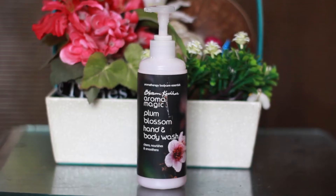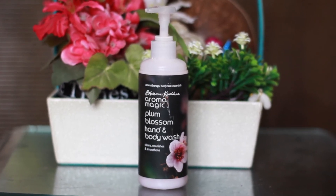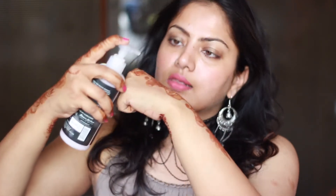Next is the Plum Blossom Hand and Body Wash from Aroma Magic. It's been a while since I've tried this brand but I've always loved Aroma Magic products, so I was really delighted to be reintroduced to it. I got this full-size bottle which retails for around 190 INR. The packaging is quite high-end — you twist to open it. The consistency is very creamy and it smells really nice — a really powdery kind of scent. I absolutely love receiving this in my Thy Beauty Bag.